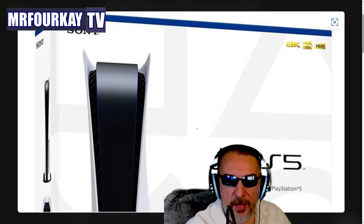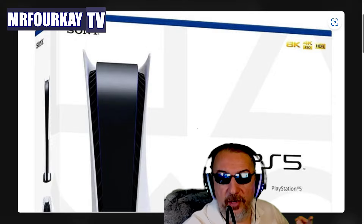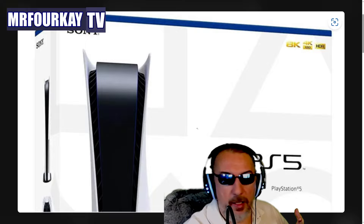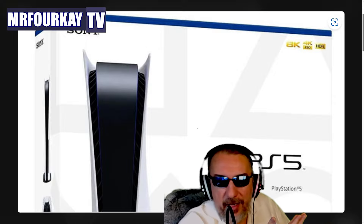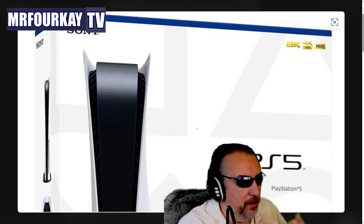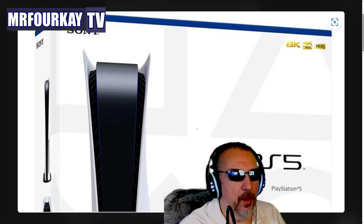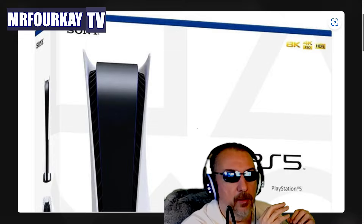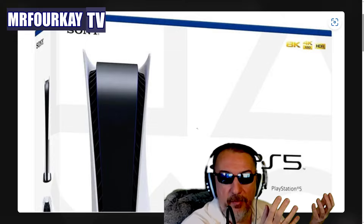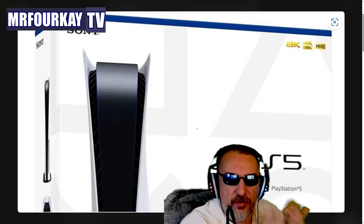There's absolutely nothing wrong with demanding better. Tell these companies, 'We want better.' We spend a lot of money on these consoles and pay for their services. We should demand Days Gone 2, a sequel to The Order 1886, and question many things — because they need us. PlayStation and Xbox cannot survive without us. You can be a fan of any brand, but always demand better and question things like this.